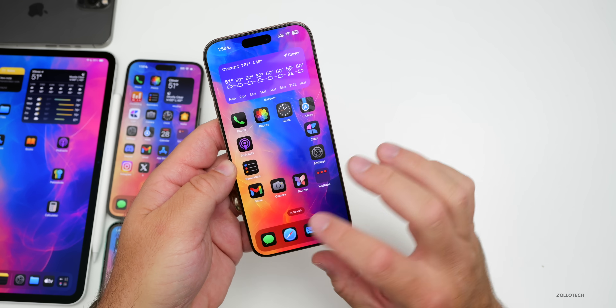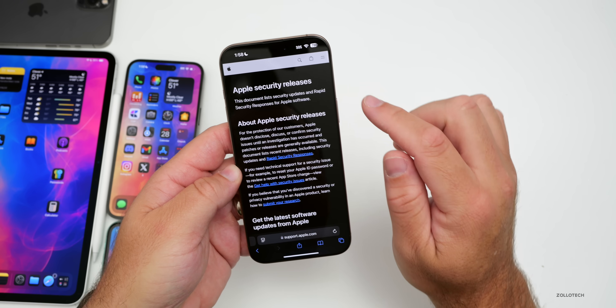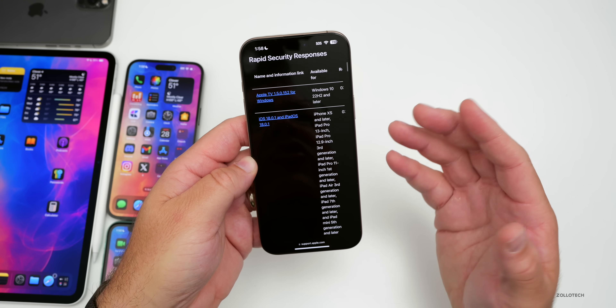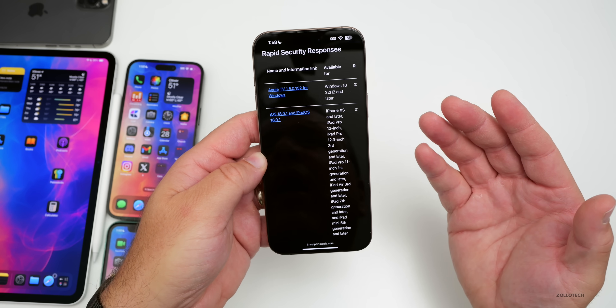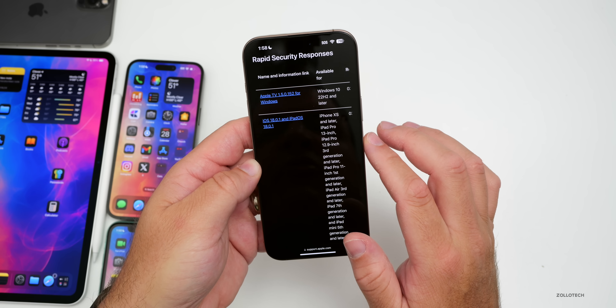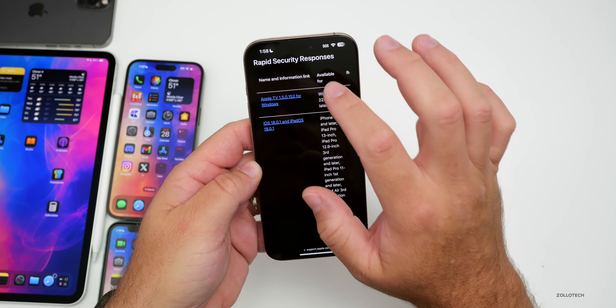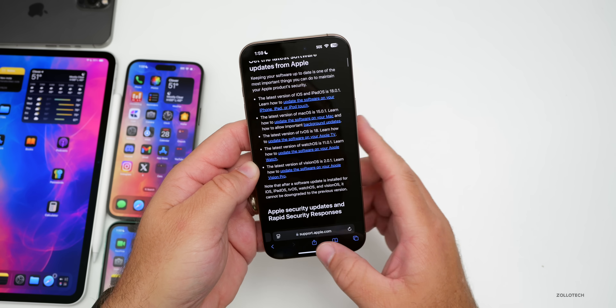Aside from all those features, Apple also has some security updates. Their security release website typically gets updated an hour or a few hours after release. iOS 18.1 plus all the other updates should be listed there, and I'll link them in the description.